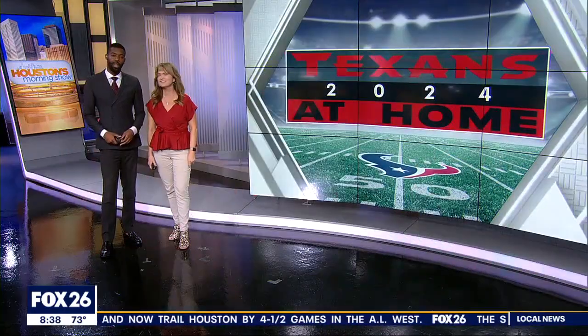The Texas home opener is this weekend, and if you're headed to the game on Sunday night, you want to be decked out in your navy and red. Luckily, everyone at Rally House has all the gear you could ever possibly want. Sally Mack is live from their location at Willowbrook Plaza this morning and looking good.